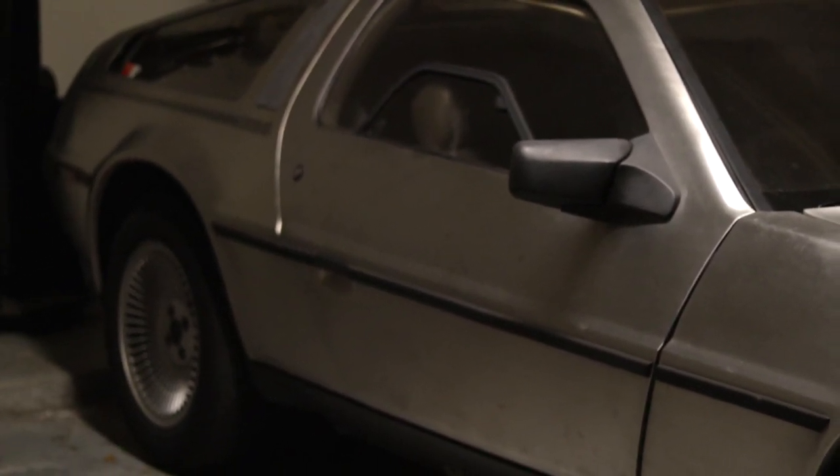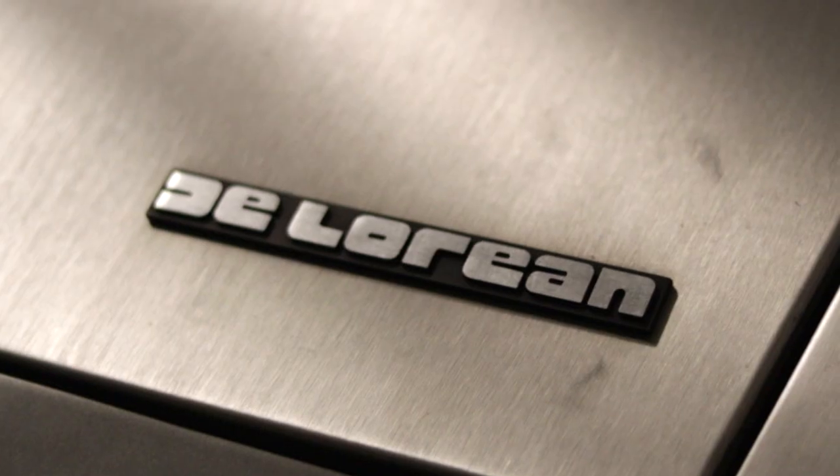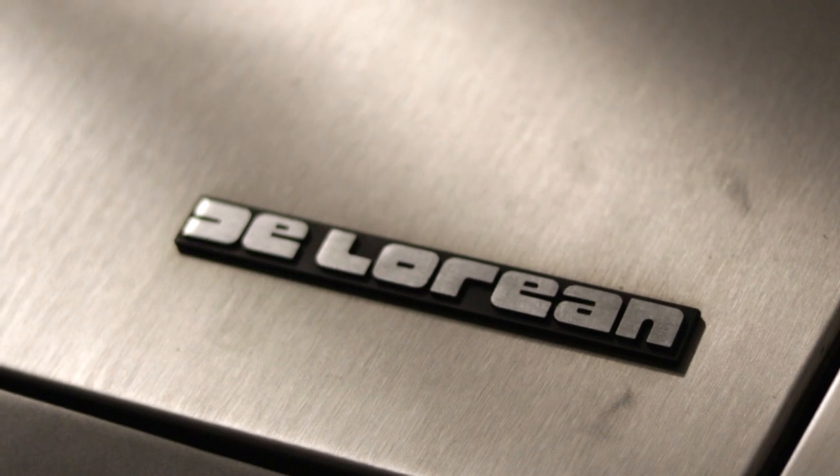There's a lot of myth and legend surrounding this car, but after 40 years she still runs great. Basic maintenance is a lost art, but it's the reason cars like these can last forever.